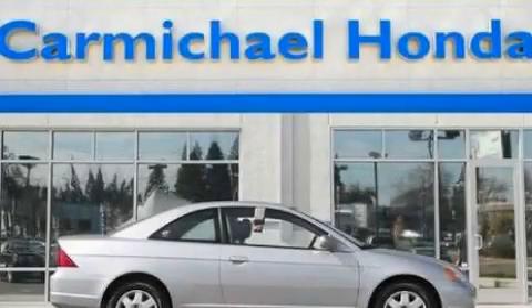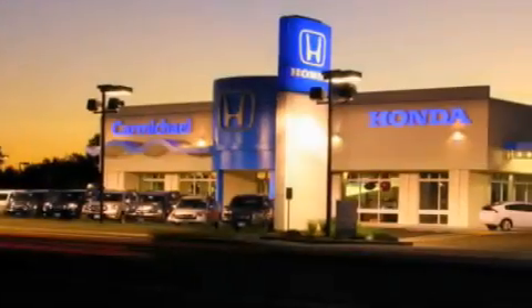Contact us today to schedule your opportunity to see this automobile in person. Carmichael Honda has everything you need.